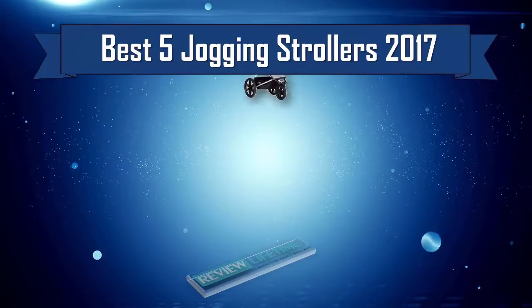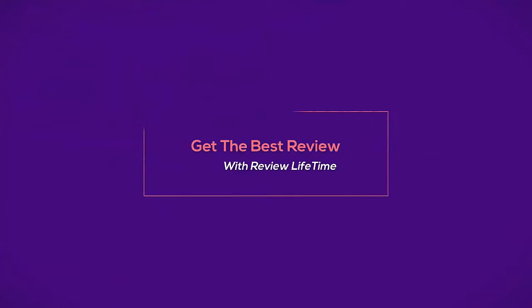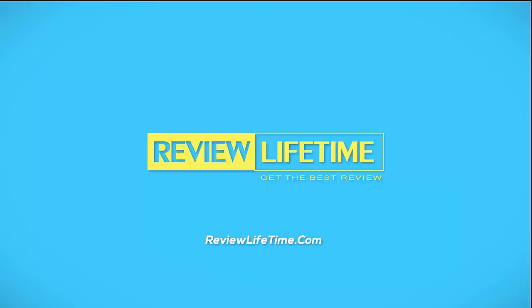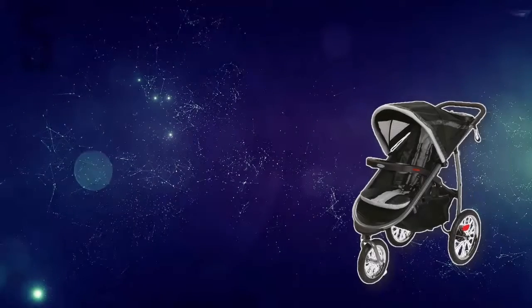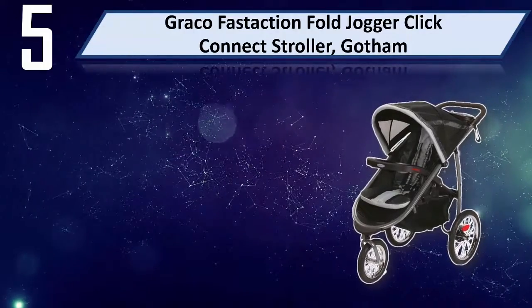Best 5 Jogging Strollers 2017. Number 5: Graco Fast Action Fold Jogger Click Connect Stroller.